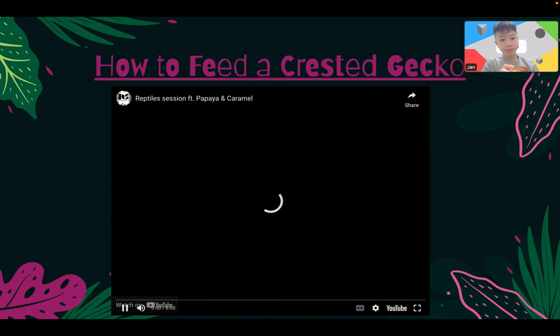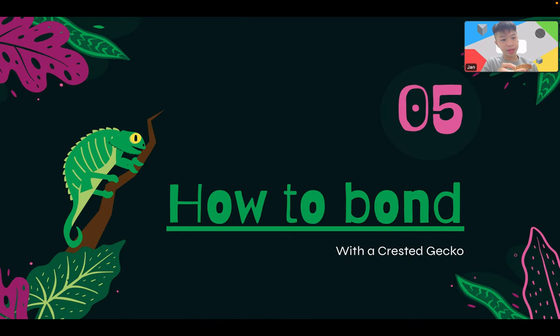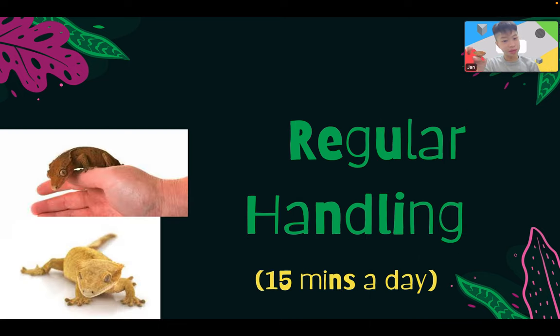Let's go into the fifth part: how to bond with a crested gecko. What I'm doing right now is bonding — do you think we're bonded, Caramel? Okay, Caramel said yes. Regular handling: I recommend 15 minutes a day. In this video I've already done about 20 minutes. You can just hold your crested gecko while doing homework or watching TV and that already counts as bonding.